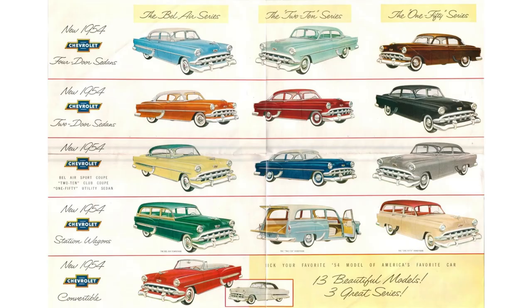Check out this beautiful advertising that Chevy did to feature the 13 beautiful models they created in 1954 with three great series. The convertible is only in the Bel Air series — you can't get the convertible in the 210 or the 150. Also note, there is a wagon for each series. The Bel Air one is sort of like a tin woody, with wooden veneer around the windows.